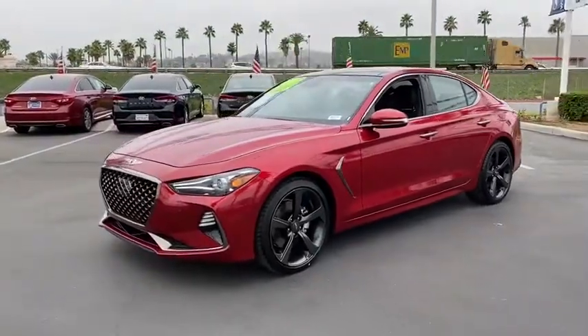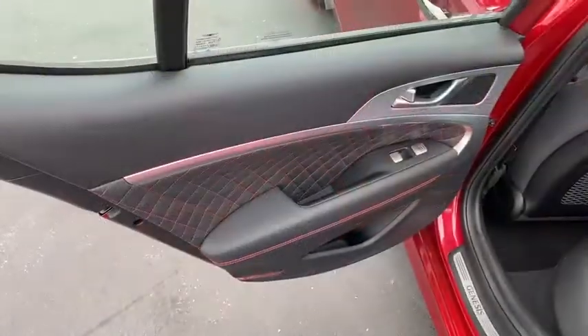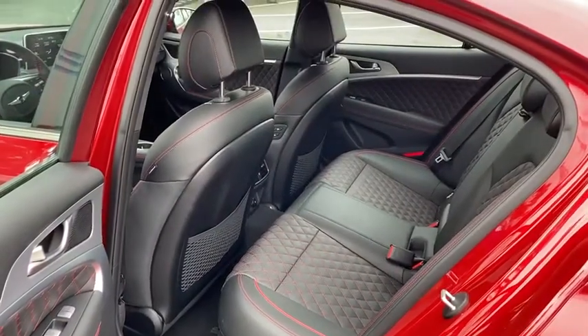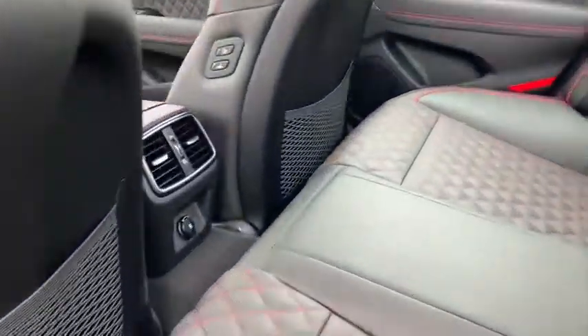Anti-lock braking system. Traction control. Power passenger seat. Bluetooth wireless data hands-free phone. Power steering. HomeLink garage door opener. Cruise control.